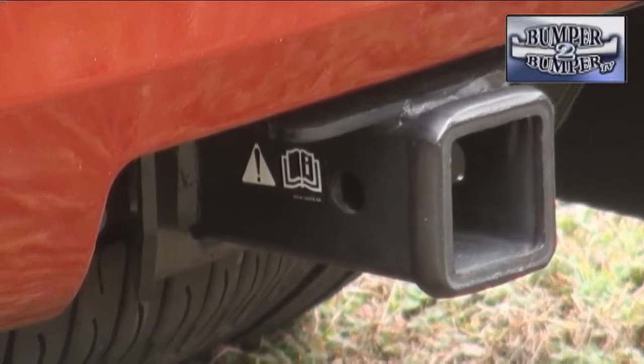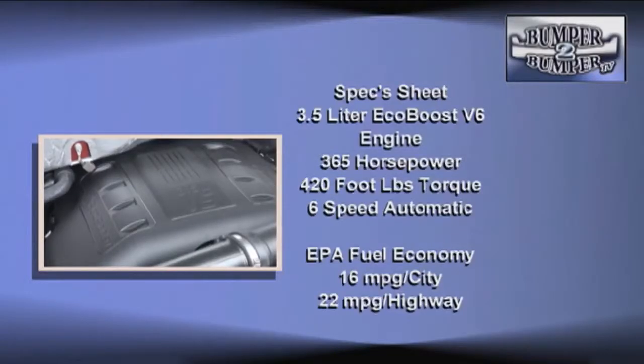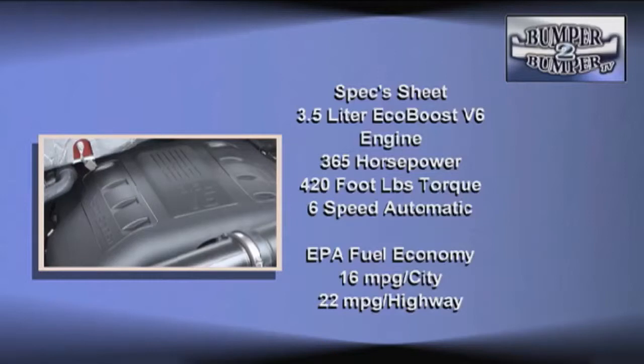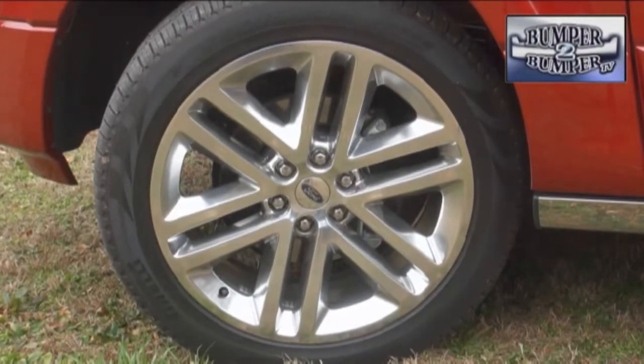This is also a work truck capable of towing. According to the spec sheet, this model can haul up to 9,200 pounds. Under the hood is the 3.5-liter EcoBoost V6 engine, and thanks to the light turbo assist system, look for 365 horsepower and 420 foot-pounds of torque. Fuel economy is acceptable for something this big, though we'd like to see if the new 2.7-liter EcoBoost V6 could work here as well.